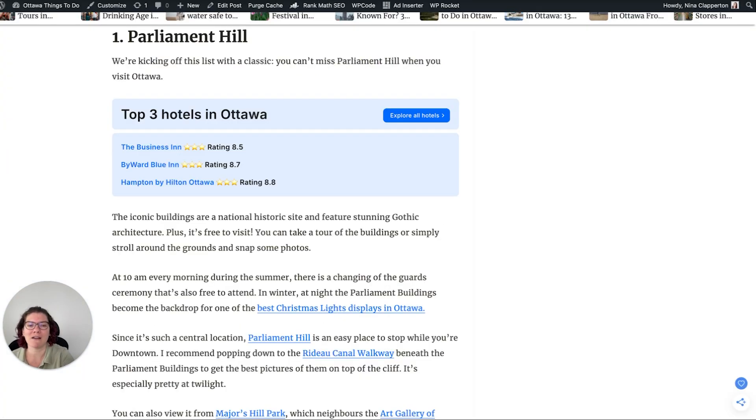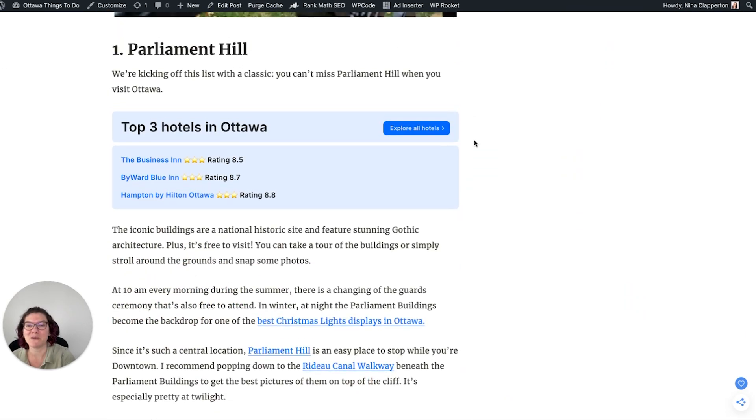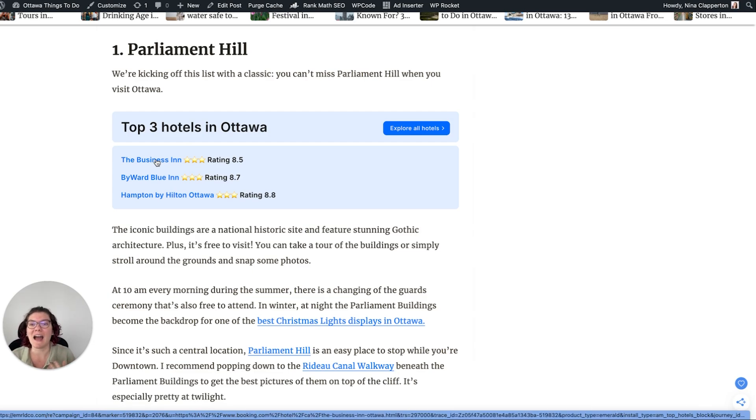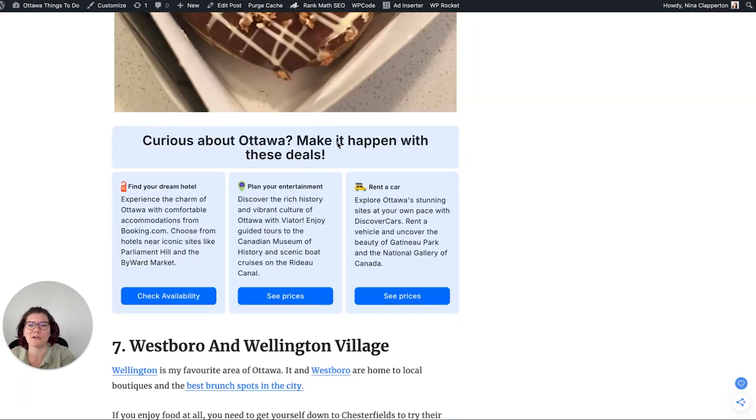The next thing they have is Emerald. Travel Payouts Emerald inserts really cute boxes that people have liked so much that other bloggers and users have been DMing and emailing me asking how I did it. People love the UX of this. It's going to add in blocks where I don't have to do anything — it's figured out that this post is about Ottawa and is pulling what is relevant to the location, including up-to-date ratings. These links are affiliate links, so I don't need to worry about adding perfect roundups in non-dedicated affiliate posts.